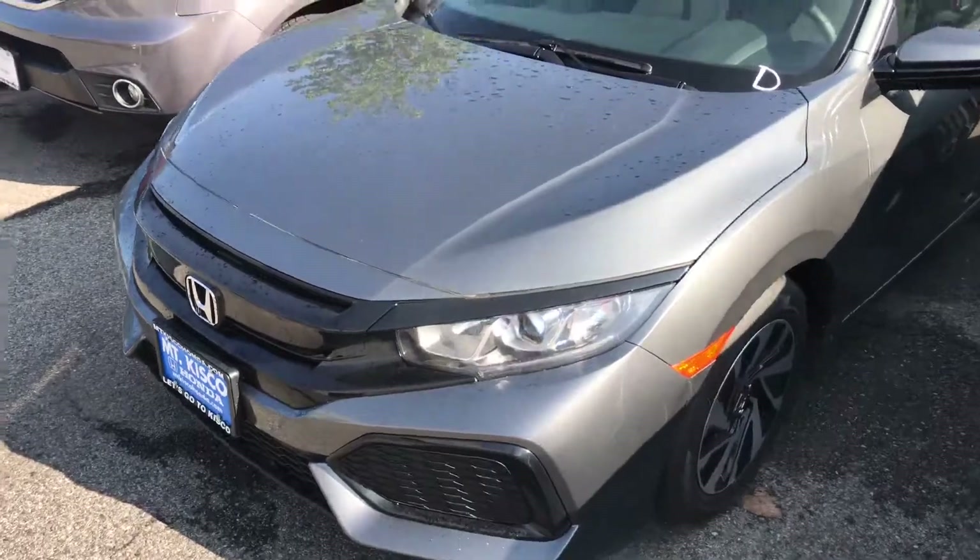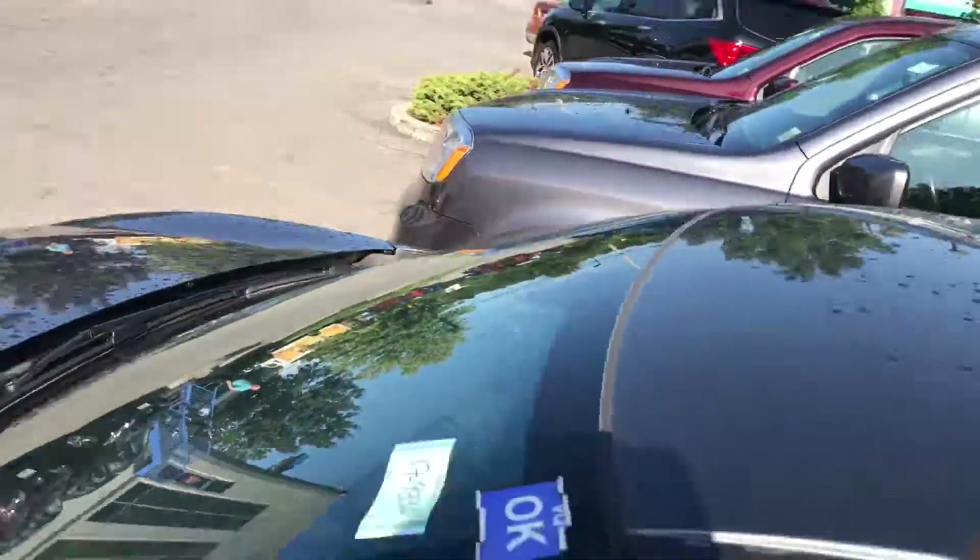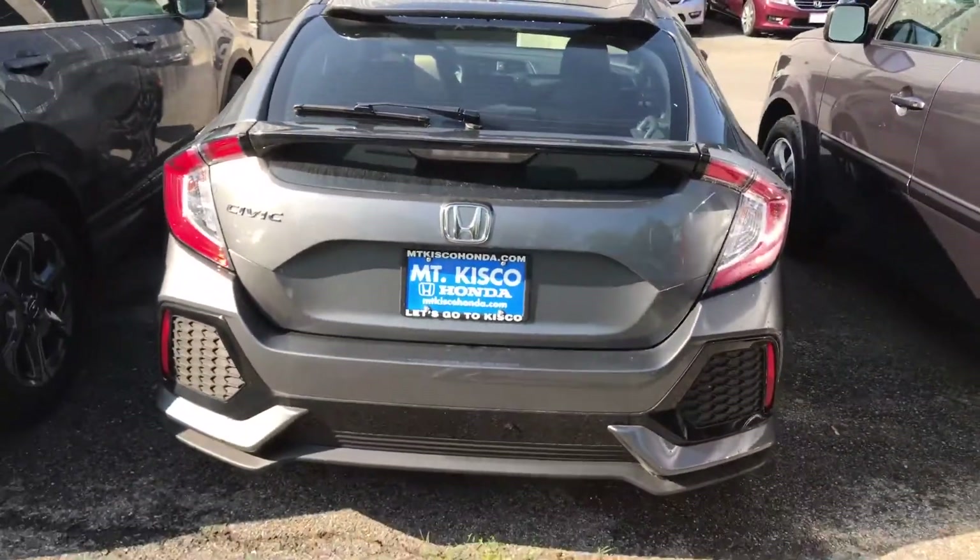Hey, this is Gabriel from Alkisco Honda showing the 2017 Honda Civic Hatchback LX — this is the LX model that you inquired about. This is in polished metal, so it's a dark exterior color as you can see.